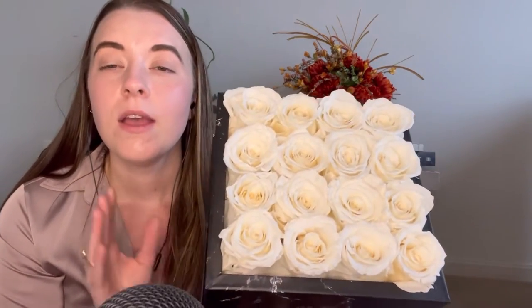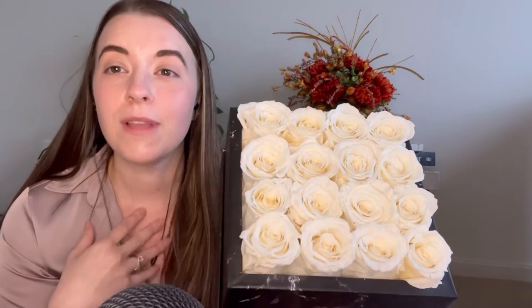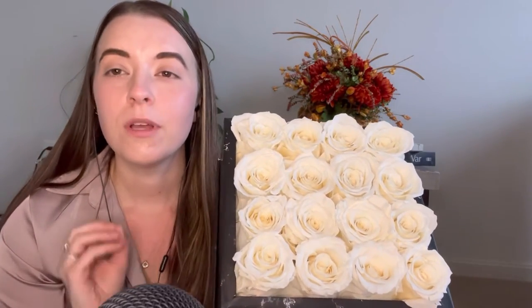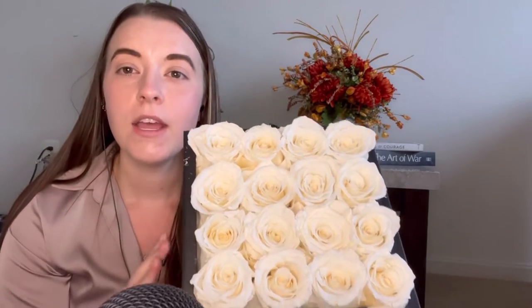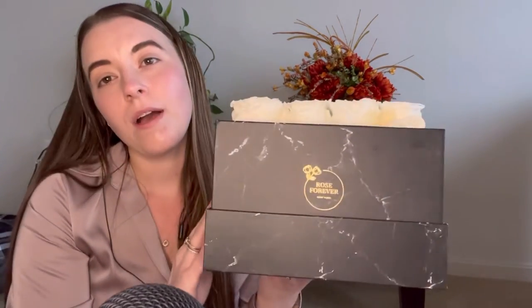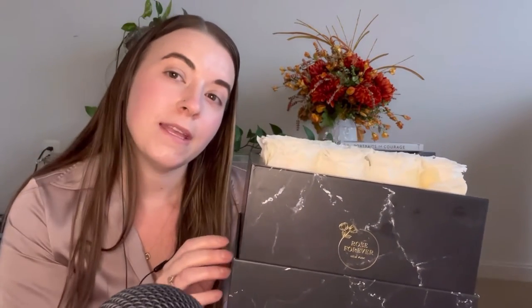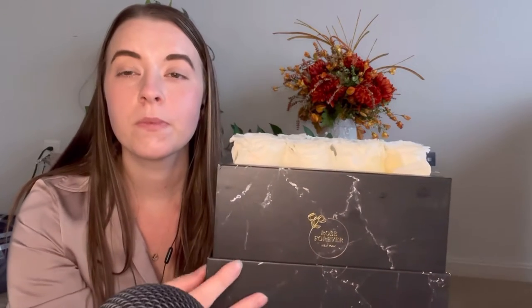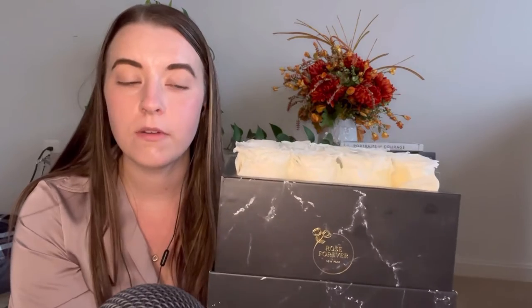They have an array of beautiful colors. These are the ivory color. I have black roses that my husband bought me — I love the color black. They have bold royal blue, light pink, and deep red. You've got to check out all of the colors and varieties of their roses. They also have a variety of boxes ranging from cases to velvet — this is the marble. All these products are vegan, including the boxes, suede, and velvet boxes.